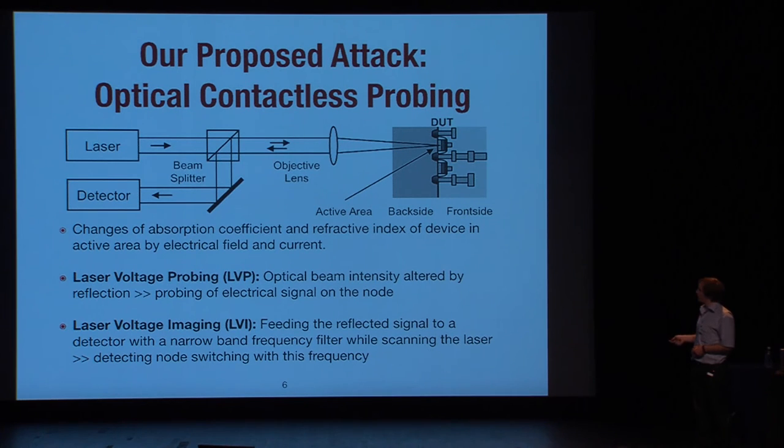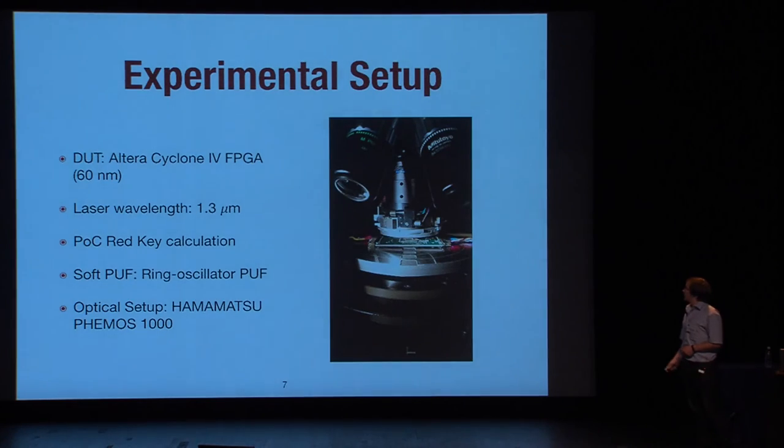We used the Altera Cyclone 4 FPGA, which is 60 nm technology. The laser wavelength is 1.3 micrometers. We used a proof-of-concept key calculation — a simple XOR of the black key and the PUF key — and we used a ring oscillator PUF. For the optical setup, we used a common failure analysis microscope, the Hamamatsu PHEMOS-1000.